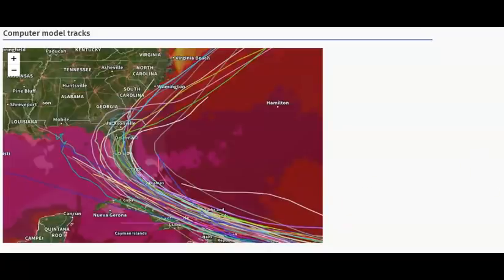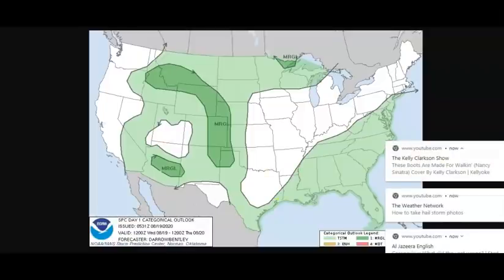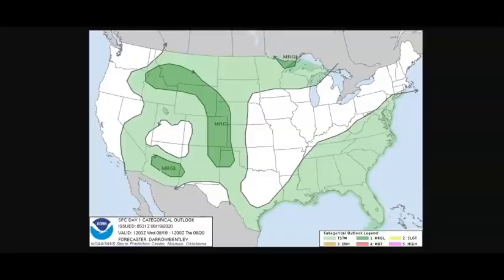Before I move on to severe weather, please keep all of those people in Iowa where the derecho went through in your prayers. It's estimated — and this isn't set in stone — but it's estimated that 11.2 billion dollars worth of economic damage occurred during that derecho a few days ago. That means our food crops, folks, so be aware that prices are going to go up on many things. Plus, thousands of people are still without power today.